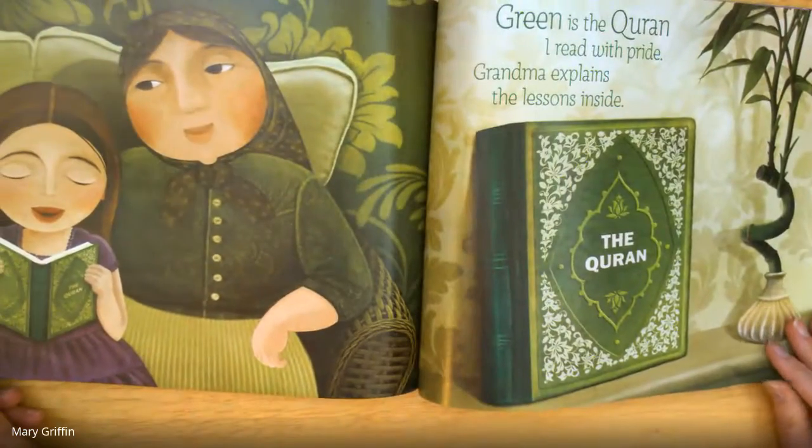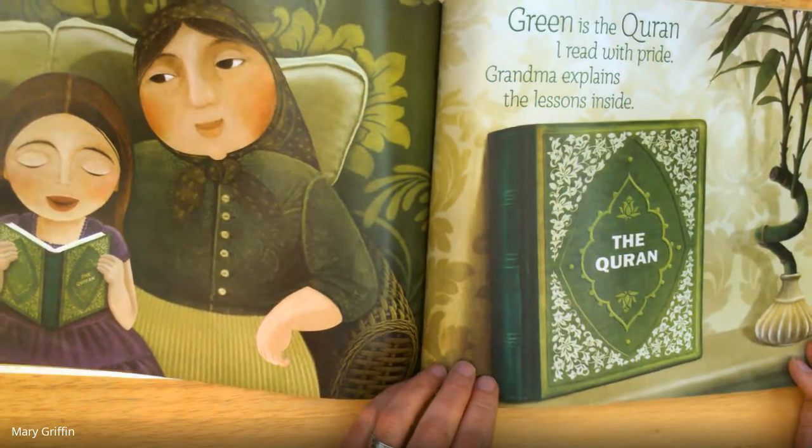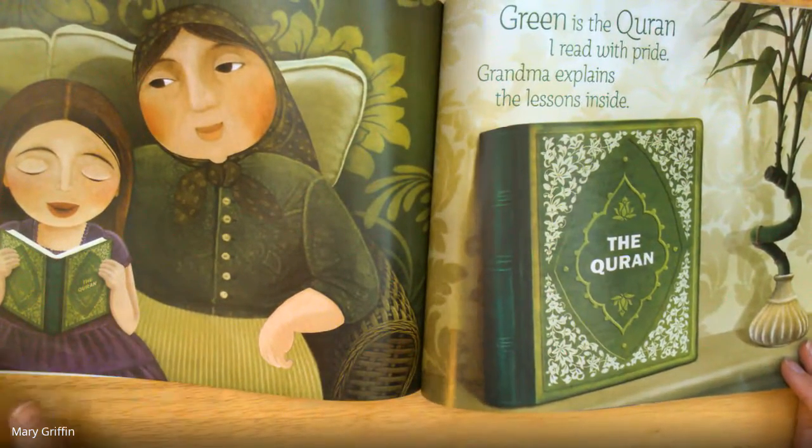Green is the Koran I read with pride. Grandma explains the lessons inside.